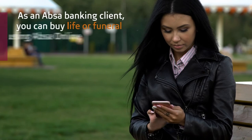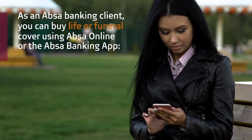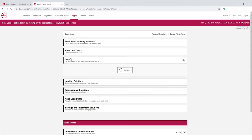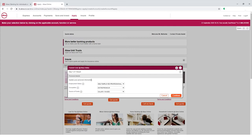As an APSA banking client, you can buy life cover or funeral cover using APSA Online or the APSA Banking App. Simply log on to APSA Online, click on Apply, select the Ensure tab, select Life or Funeral. Answer a couple of questions and purchase life cover or funeral cover instantly.